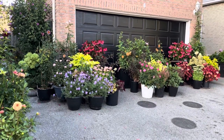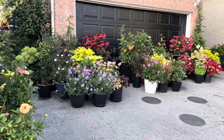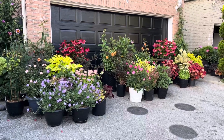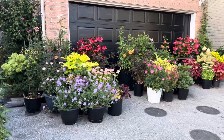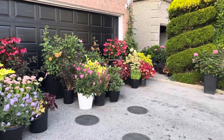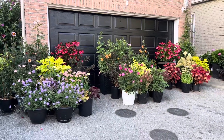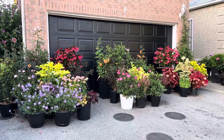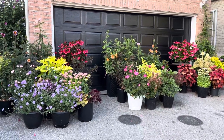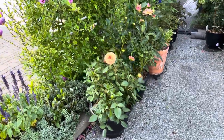Hi everyone, this is Amy here. Today we are at the front of my property. This section of my garden I named my potted garden. The reason is all of these plants here that you see are all planted in pots. This part of my property is south-facing and receives approximately six to seven hours of sunlight every day during the summer months. Let's begin our tour here on the left side.